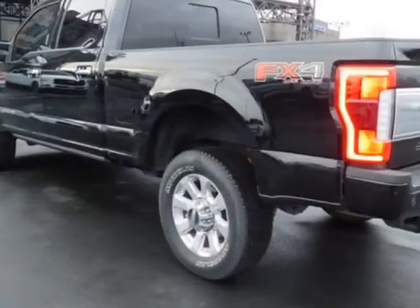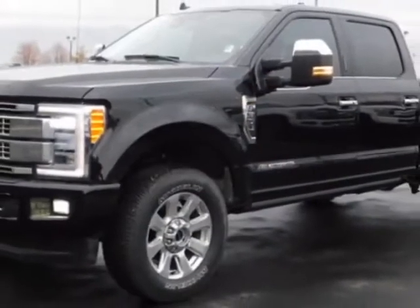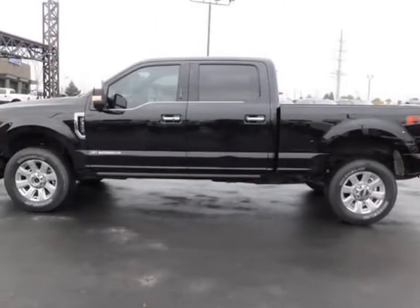The Super Duty F350 boasts a 6.7 liter engine and has a 6-speed automatic transmission. Another great feature is that this vehicle uses diesel.